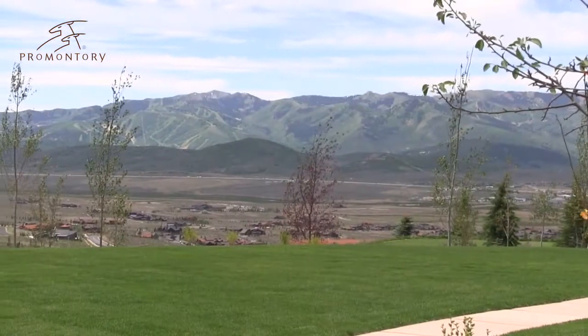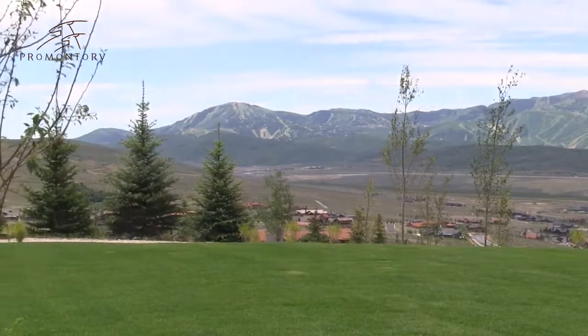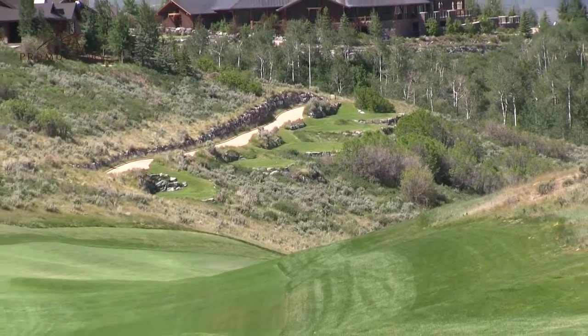No matter which course we choose, though, we're blessed with some of the most breathtaking views in all of Park City, with vistas of all three world-class ski resorts at every turn.